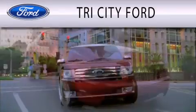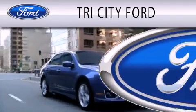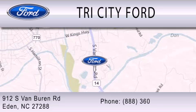Tri-City Ford is dedicated to doing everything possible to ensure that the experience you have selecting your next vehicle is as pleasant as possible. We are located at 912 South Van Buren Road in Eden.